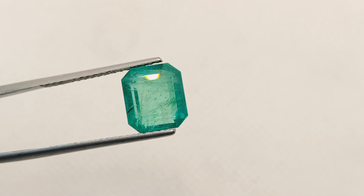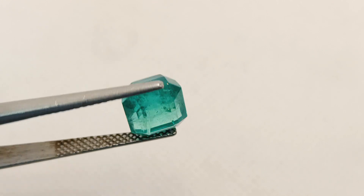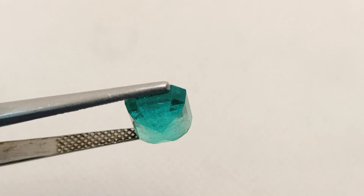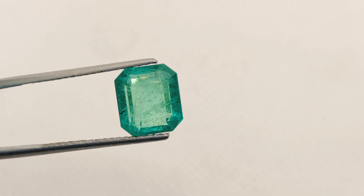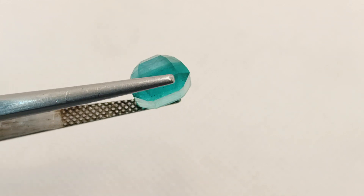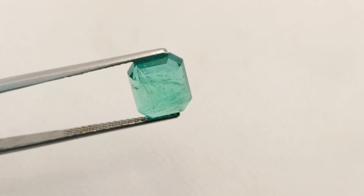6.21 carat GII certified untreated natural Zambian emerald — beautiful emerald cut octagon shape natural green emerald available for sale on venusjwellers.com. Nice color with good transparency, beautiful piece available for sale on venusjwellers.com for buying this beautiful natural Zambian emerald.